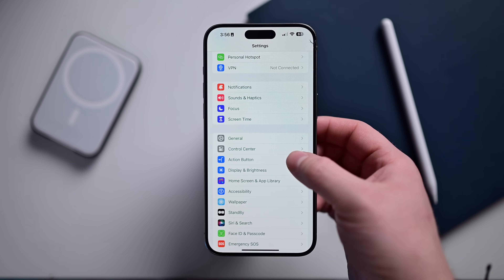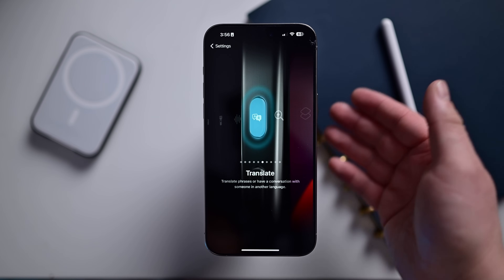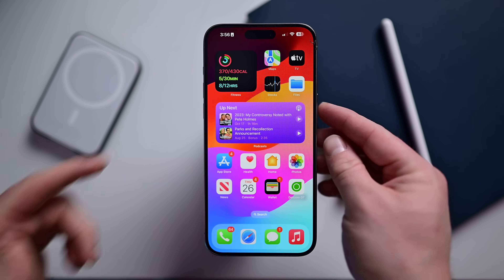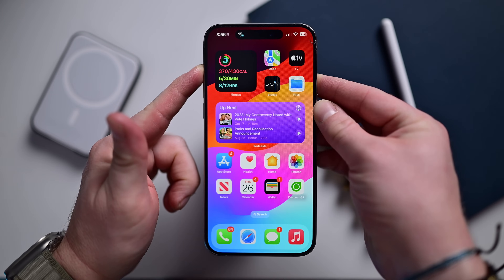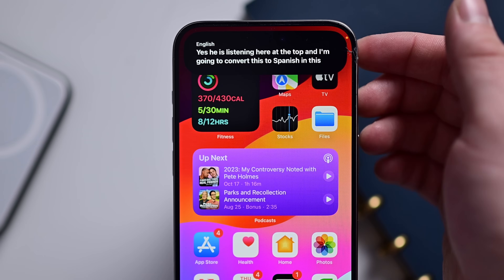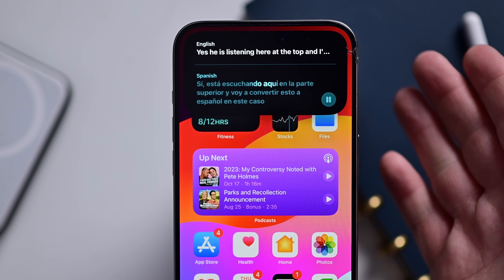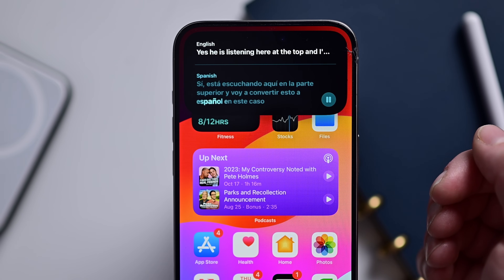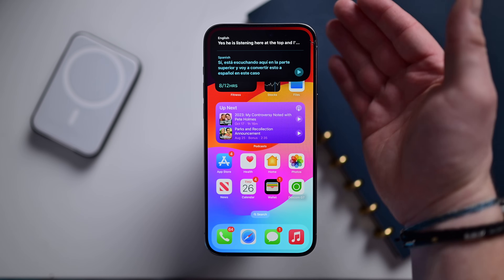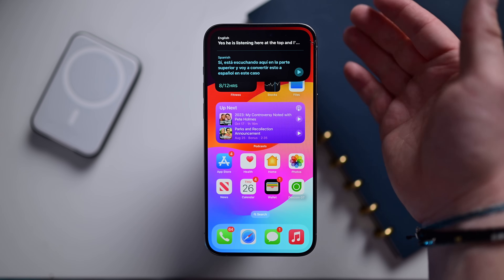If you have an iPhone 15 Pro or 15 Pro Max, there's a new feature for the Action button — you can now assign it to Translate. You can translate phrases or have a full conversation with someone in another language. Setting it to Translate and pressing the Action button, you can see it's listening at the top. Converting to Spanish, it plays the translation back. This is so cool — great for anyone traveling or in multi-language situations.